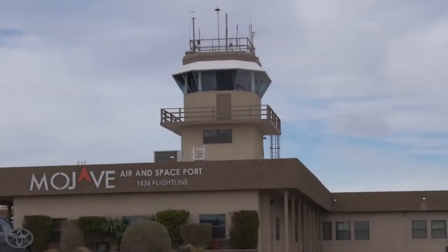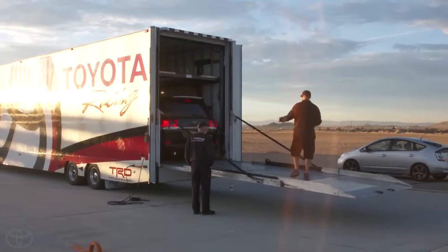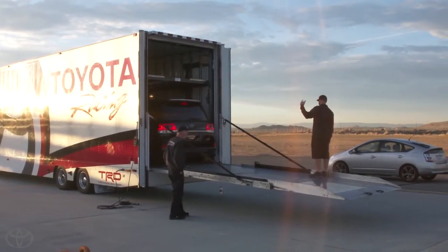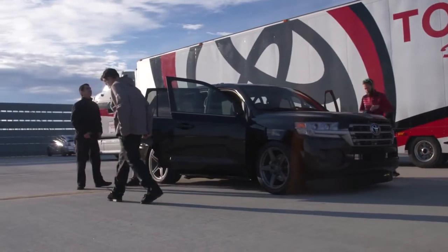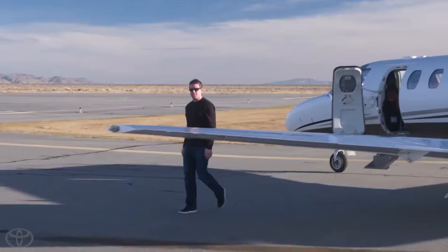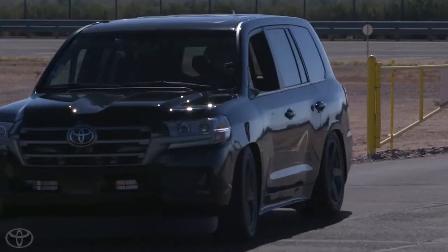Good morning. Welcome to Mojave Air and Spaceport — we're excited to have you out here. This is an active airport. You'll be crossing active runways and active taxiways. We have a two-and-a-half-mile-long paved runway. We'll use about a mile and a half of that for speed and a mile just to make sure we're safe for slowing down. We've got two drivers: Craig Stanton, our normal test driver, and we're expecting Carl Edwards to show up here just momentarily. We're pretty confident we'll get up to some decent speed today.